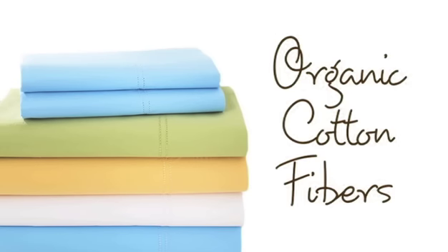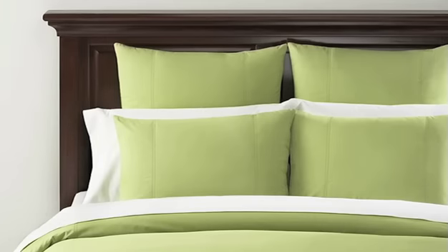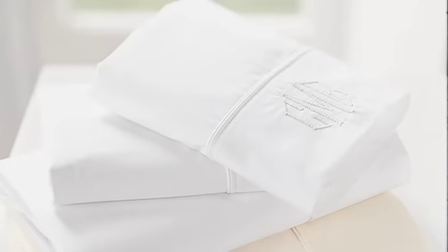As with anything that you shop for, we want to give you a choice. We now offer 100% organic cotton sheet sets and have gone the extra mile to offer 5% organic cotton in most of our sheet sets to support the organic farms and do what's best for our environment.